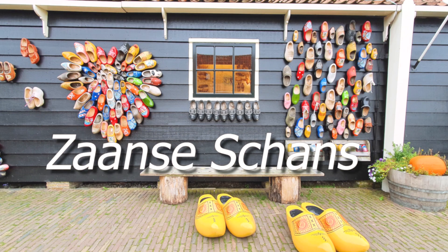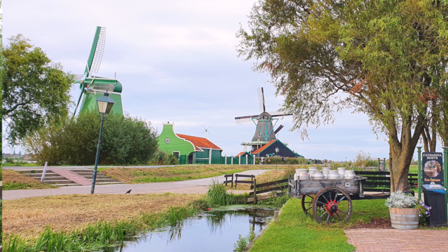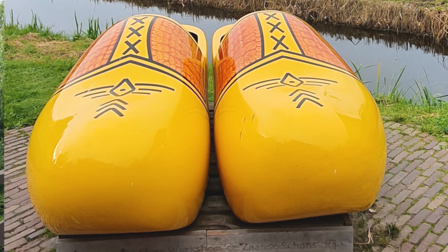Number 8 is Zaanse Schans, only 20 minutes from Amsterdam. It is famous for its traditional houses and windmills from the 17th and 18th century, which were used to grind spices or to make oil. This is also a UNESCO heritage site. You can spend a whole day here and see museums, cheese factories, and craftsmen workshops which are open for visitors.